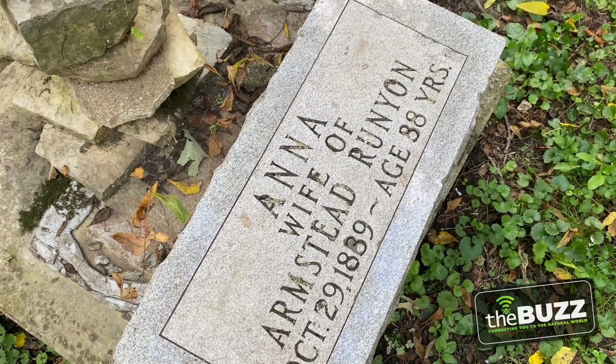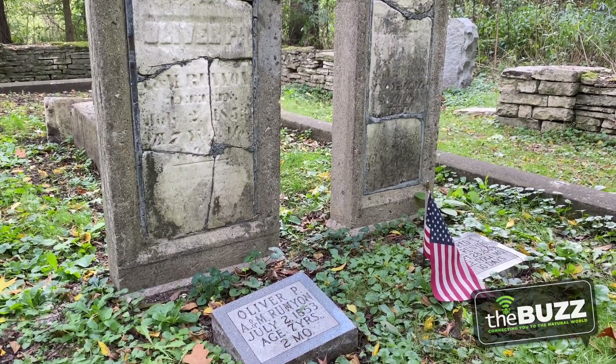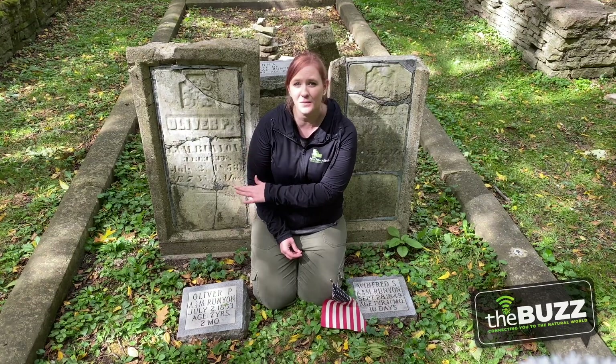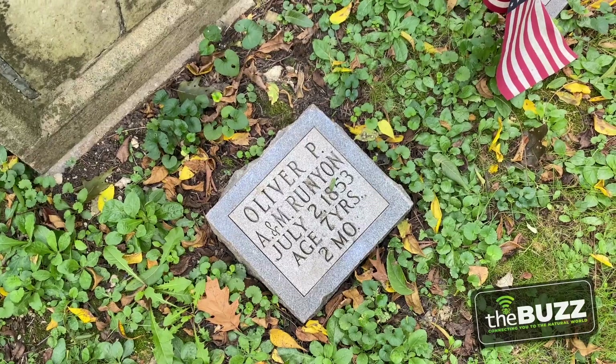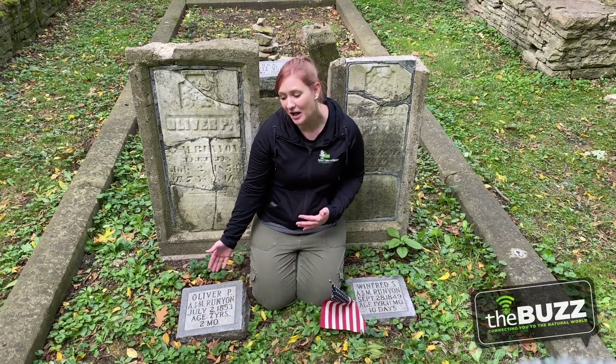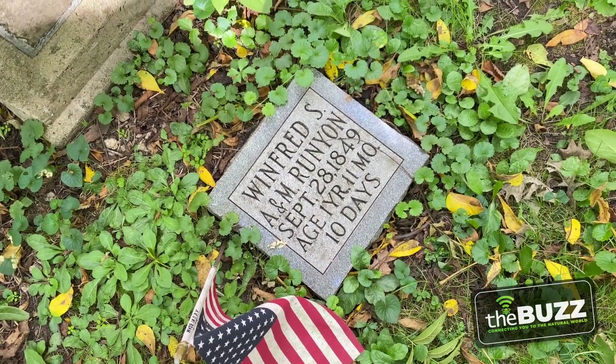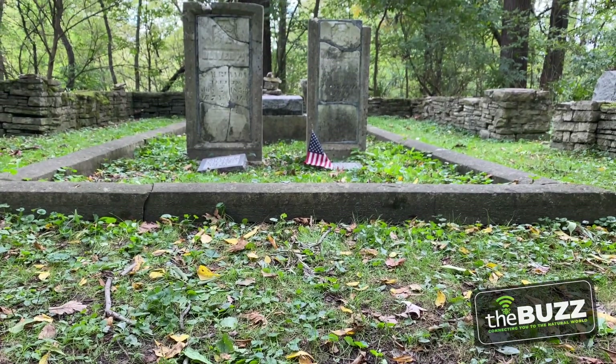Buried here is Armstead's first wife and two sons. After they passed, he decided to move to California in 1849. Instead of getting involved in the gold rush, he found value in the fertile lands — he was the first person to plant fruit orchards in Sacramento County. Laying beside me are the two Runyon children. Their original headstones have been worn away, cracked and broken, so there are new plates so we can appreciate the dates and their ages. Oliver only made it to eight years old, and Winifred didn't even see his second birthday. Even though Armstead Runyon moved to California and is not buried here, his family marks a pivotal point of Lockport history.